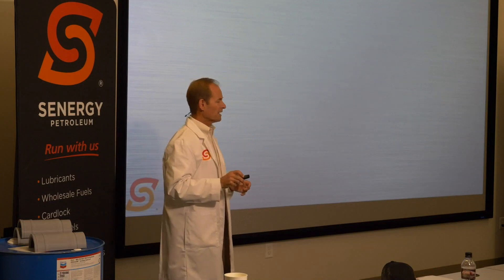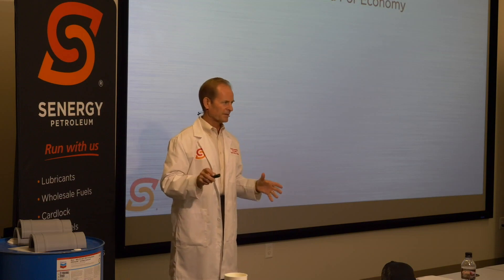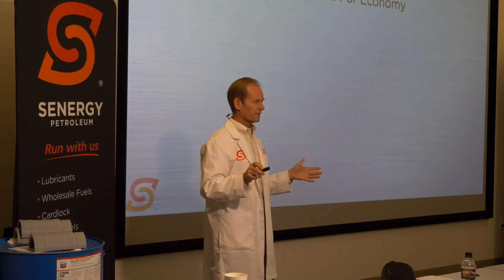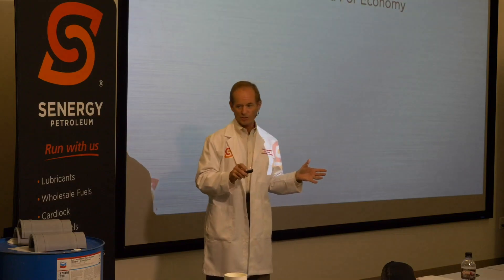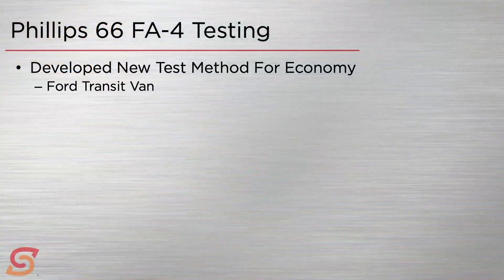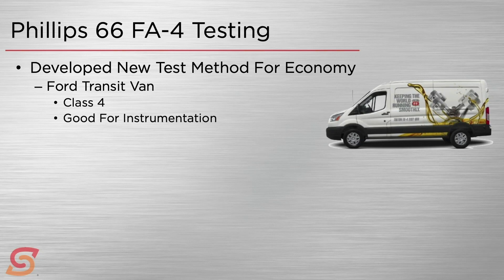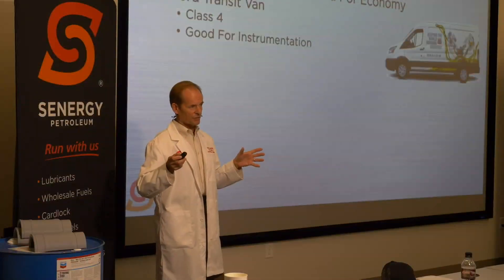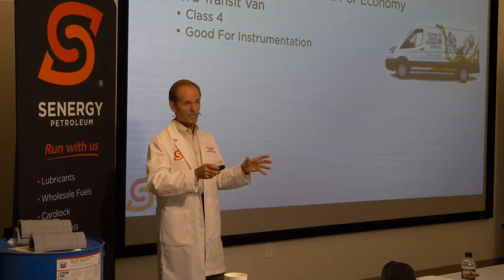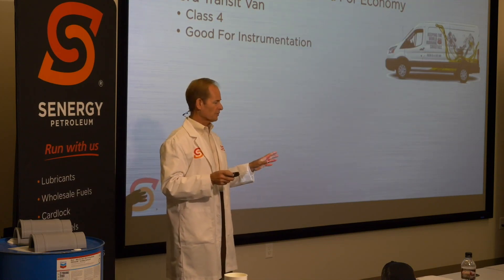They developed a new test method to improve accuracy on fuel economy measurement. They did this on a Ford Transit van with a diesel engine. In the first part, they didn't just start running tests — they took it out with input instrumentation for speed data and other data and gave it to a delivery fleet who drove it as they usually would making deliveries.